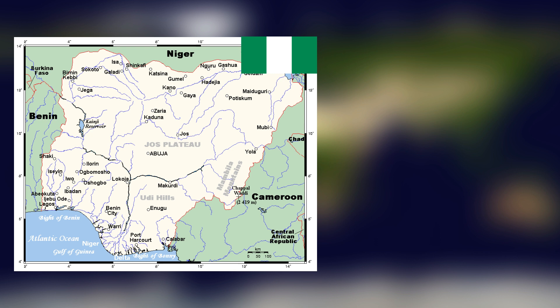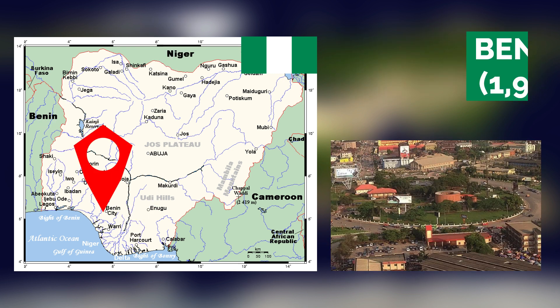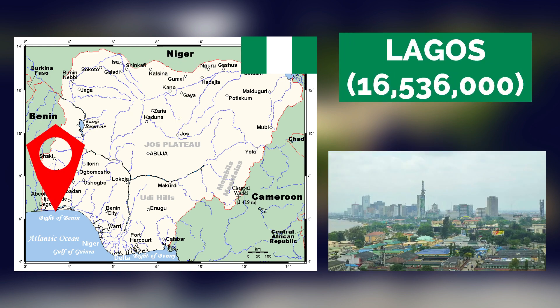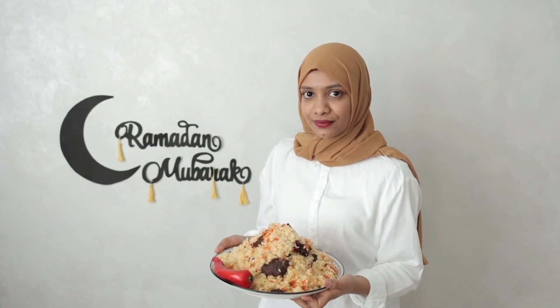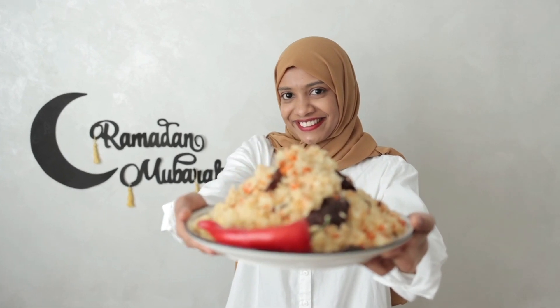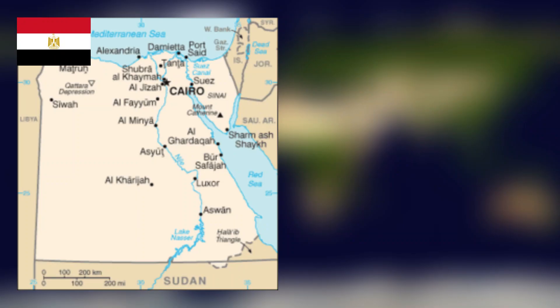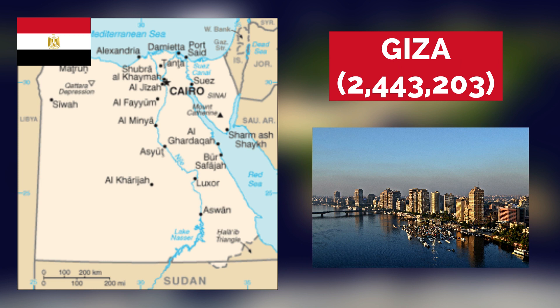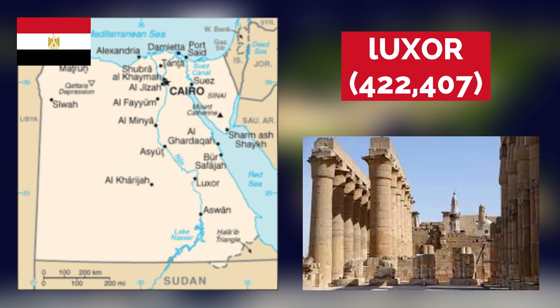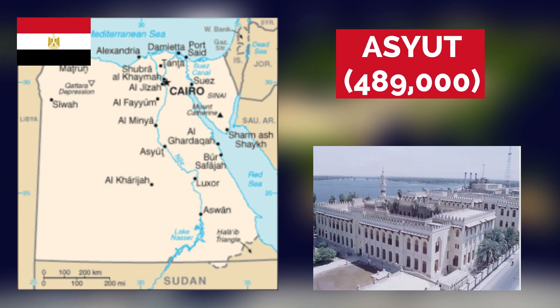Nigeria's 10 biggest cities are Ibadan, Kano, Port Harcourt, Benin City, Maiduguri, Zaria, Aba, Abuja, Jos, and Lagos. And since my Arabic absolutely sucks, here is my Egyptian friend to tell you Egypt's largest cities. Egypt's 10 biggest cities are Alexandria, Giza, Shubra el-Kheima, Port Said, Suez, Luxor, Mansoura, Tanta, Asyut, and Cairo.